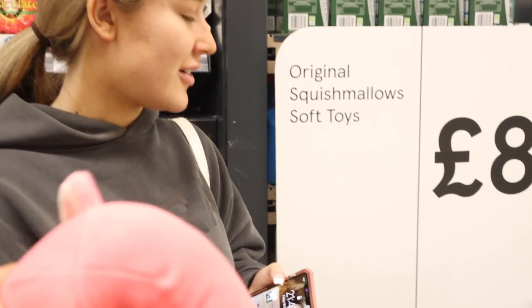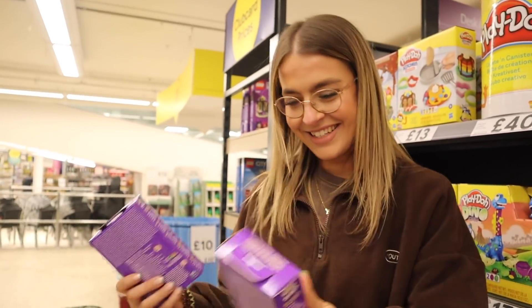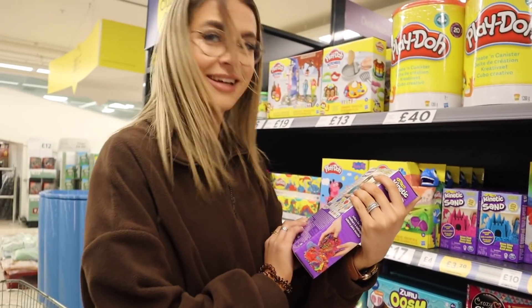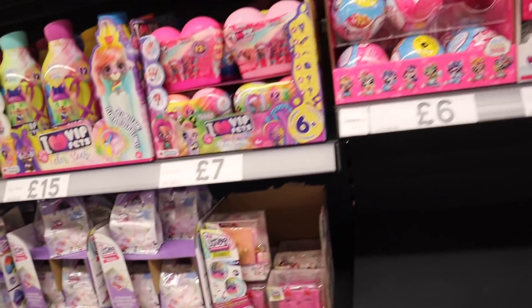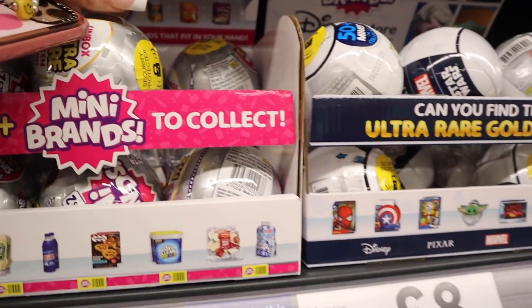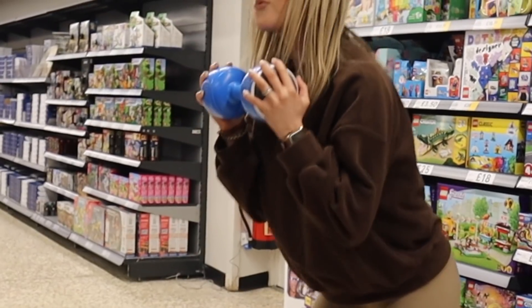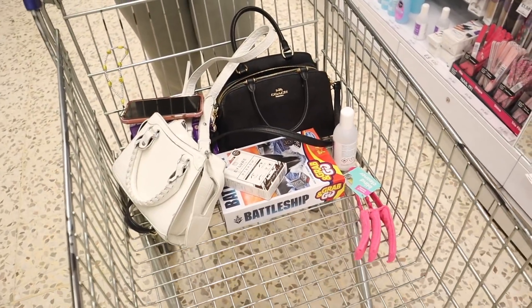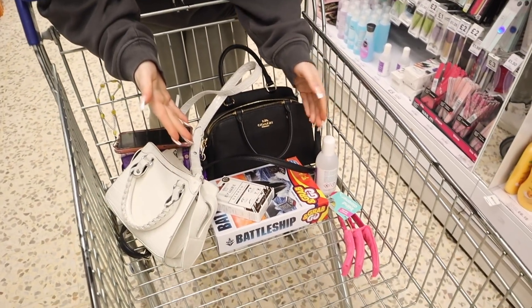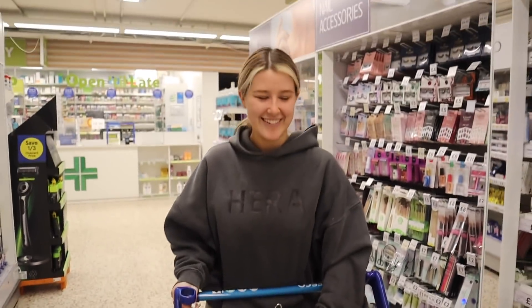Oh my god, Blue would like this! I'm so excited — I've never played with kinetic sand as a kid, and neither have I! Oh, Sylvanian Families! Oh my god, and Mini Brands — I don't even know what that is!